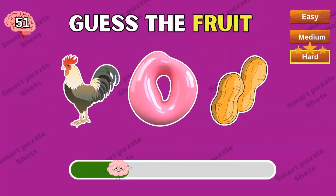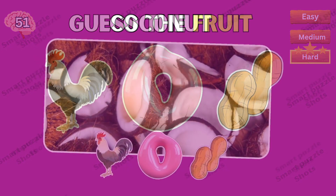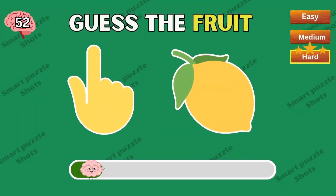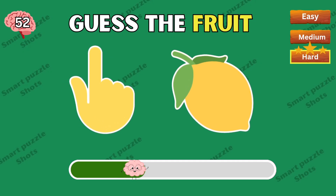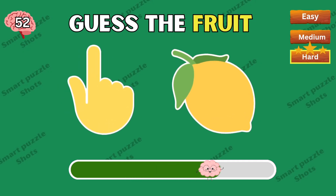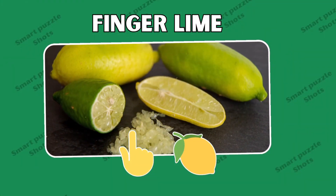Next question — this fruit is coconut. Finger lime — you're awesome! Easy or difficult?